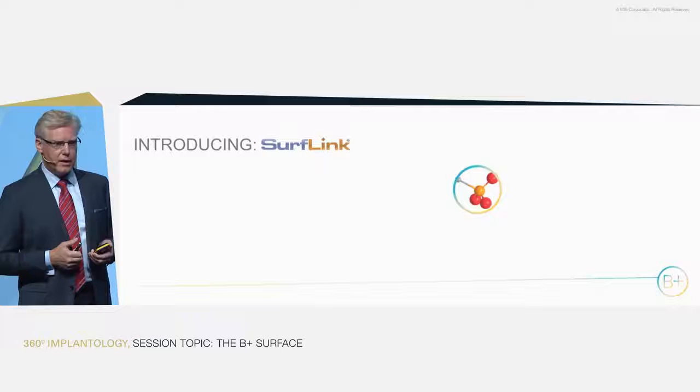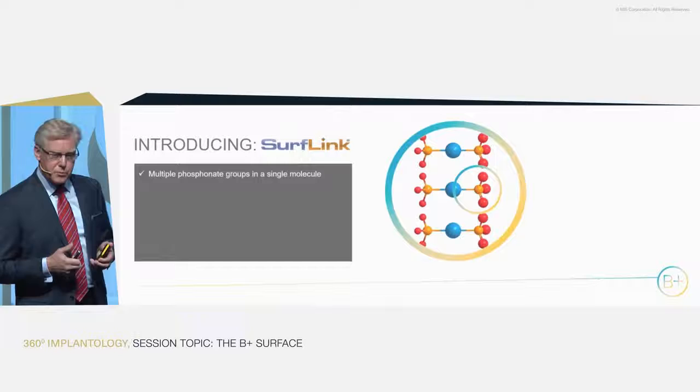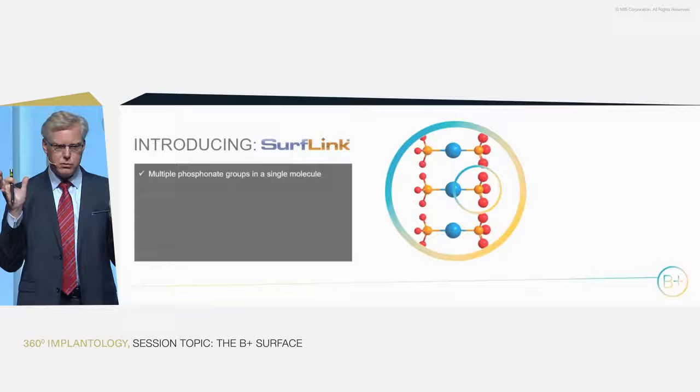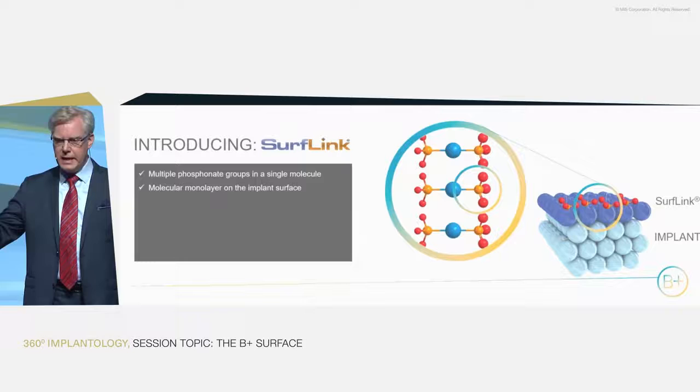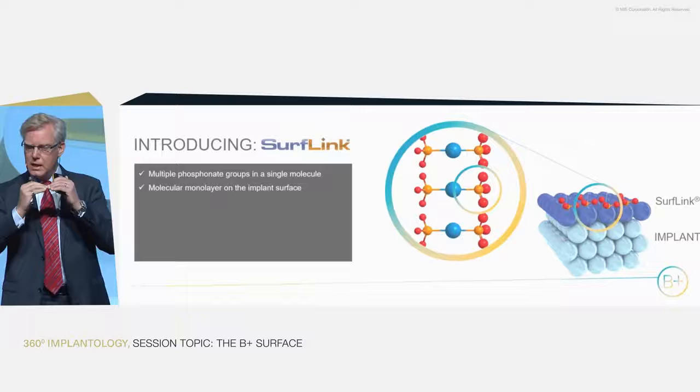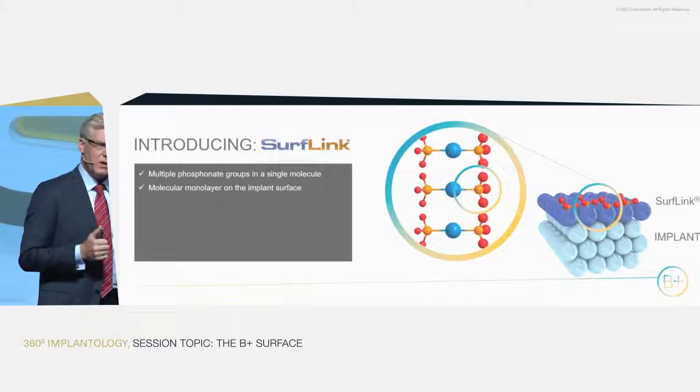That's why I'm so excited to introduce SurfLink. We've called it SurfLink for many years. It's based on phosphonate chemistry. We produce a single small molecule with multiple phosphonates. Once in contact with the implant, it creates a completely new surface. It's integrated into the surface chemistry — same surface, same topography, same microstructure. Nothing is changing there.